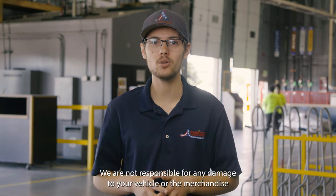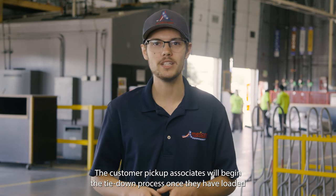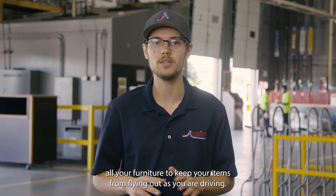We are not responsible for any damage to your vehicle or the merchandise due to rubbing, stuffing, or overloading of the vehicle. The customer pickup associates will begin the tie-down process once they have loaded all your furniture to keep your items from flying out as you are driving.